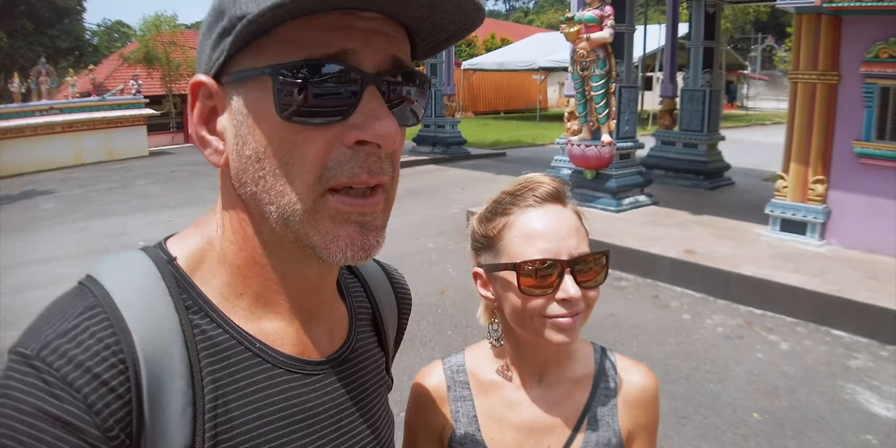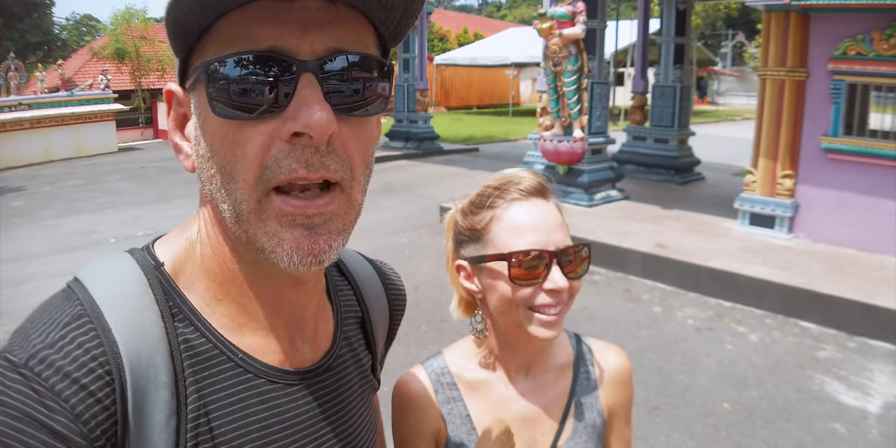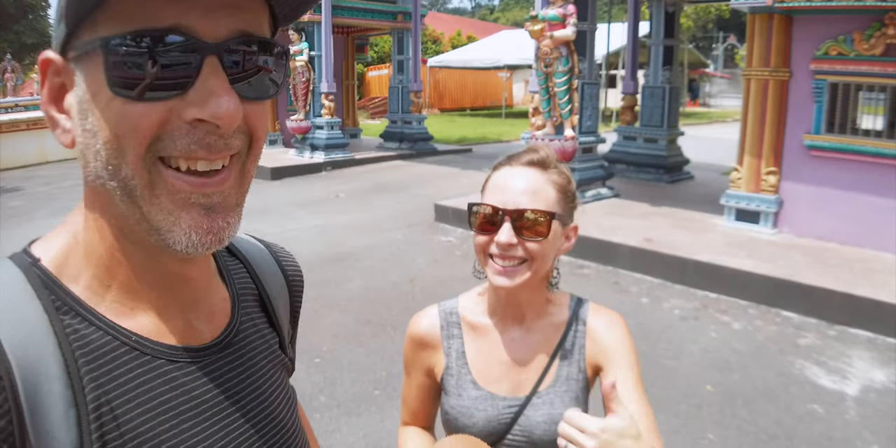This is the main entrance to a temple called Tanir Malai Shri Palatanyo Tapani Devastanam, I think. Brilliant. Good job.